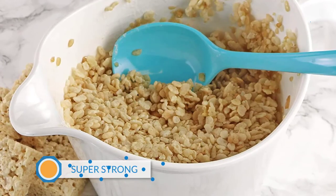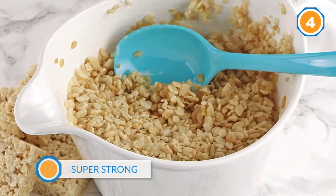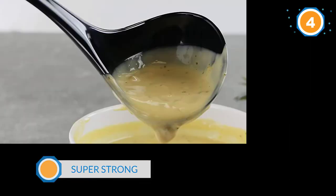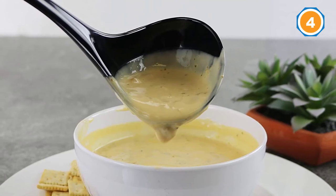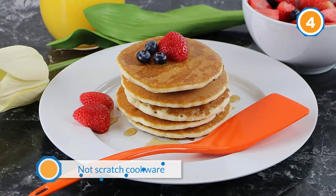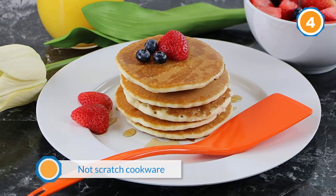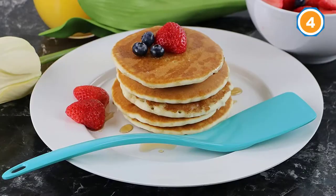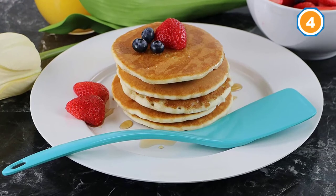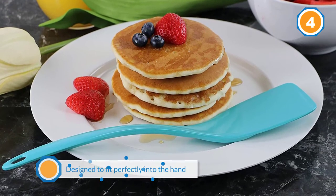Dozens of reviewers praise the construction of this set. "Melamine is my favorite material for this type of item as it is super strong and does not bend or flex," one writes. Although their praise isn't always in all caps, plenty of other reviewers use words like sturdy, strong, and firm to describe these utensils.